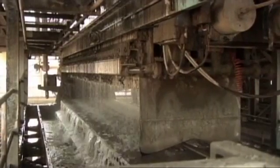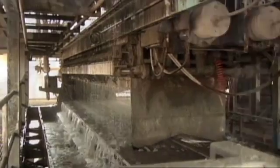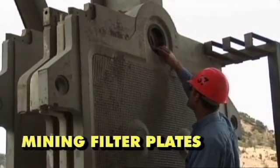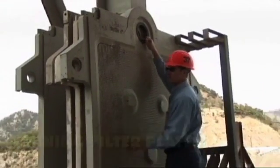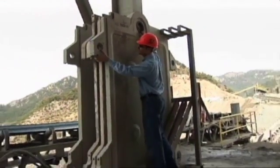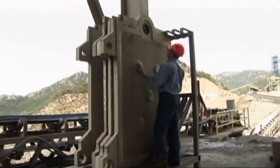Sequenced cloth washing can be programmed if required to extend filter cloth life. Our large-capacity, high-performance filter plates are designed specifically for the mining industry and are manufactured from corrosion-resistant polypropylene for optimum filtrate discharge.